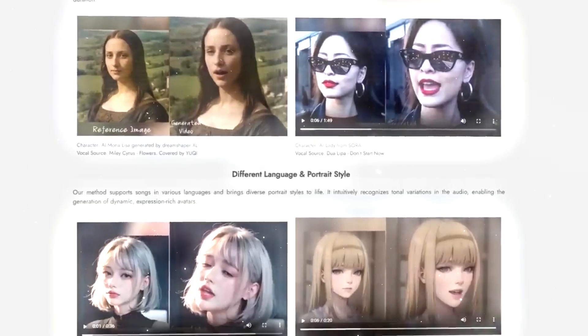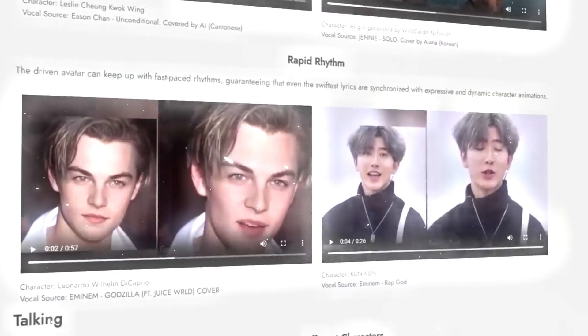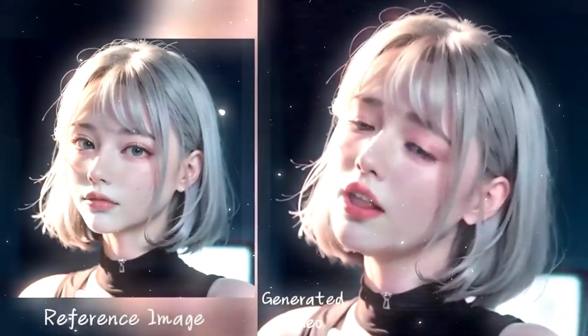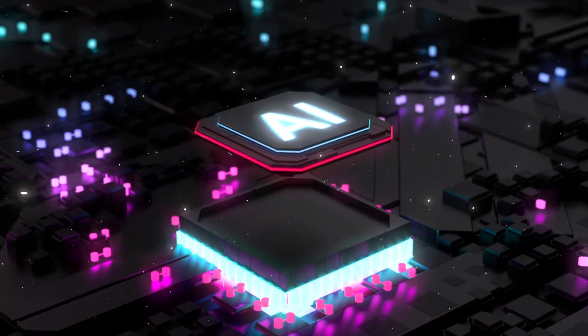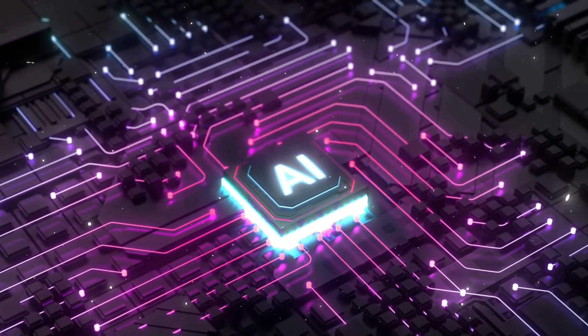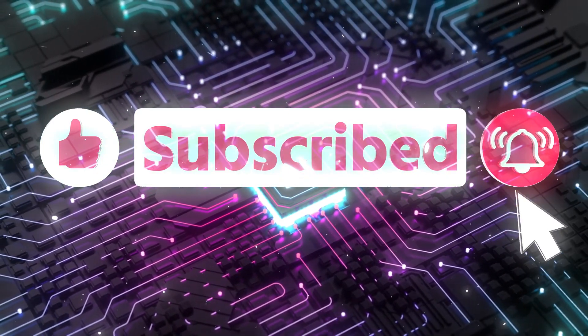It's also a powerful tool for social good, helping preserve cultural heritage, promote language learning, and raise awareness. If you're enjoying this overview of Emo and want to stay updated on AI and technology, don't forget to like, subscribe, and turn on notifications for more videos like this one.